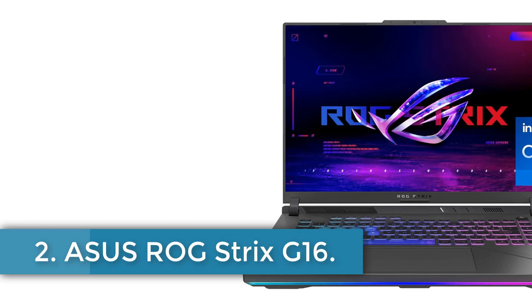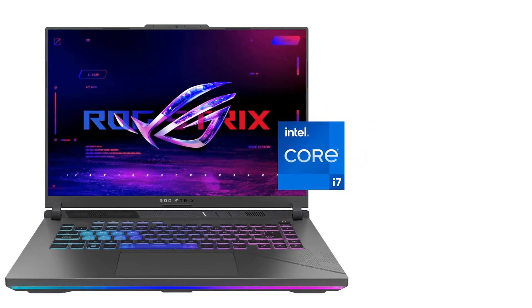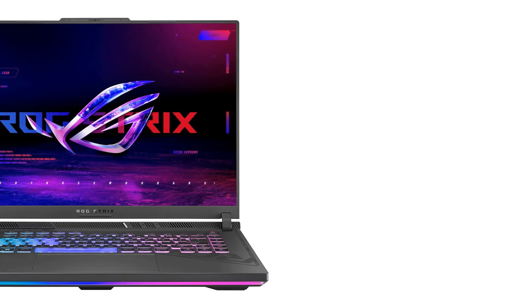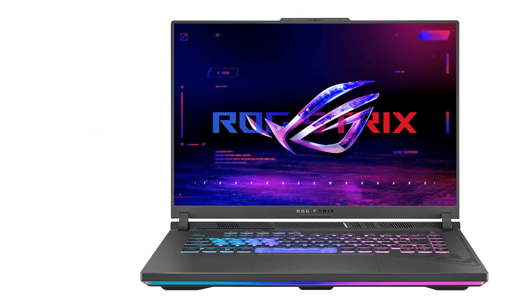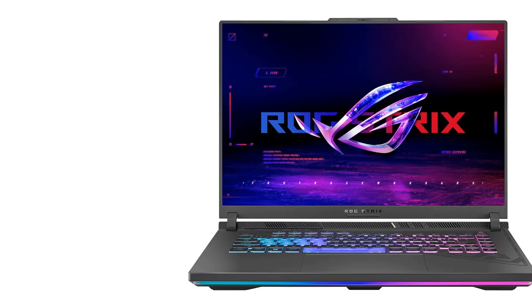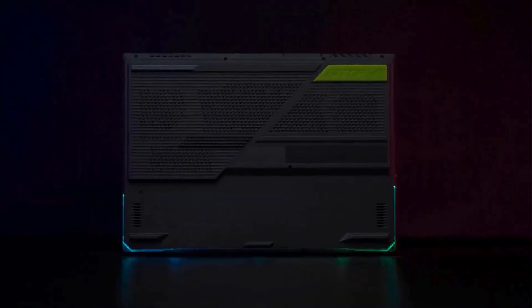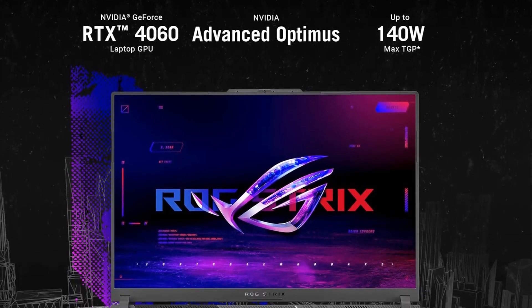Number 2: ASUS ROG STRIX G16. The ASUS STRIX G16 is a powerful gaming laptop featuring a 16-inch display with an eclipse gray finish. Equipped with a 13th-gen Intel Core i7-13650HX processor and a dedicated NVIDIA GeForce RTX 4060 GPU, this laptop is designed to enhance gaming performance with a maximum TGP of 140W. It boasts 16GB of DDR5-4800MHz RAM and a 1TB PCIe Gen 4 SSD for fast multitasking and ample storage. The STRIX G16 incorporates advanced cooling technology, including Thermal Grizzly's Conductonaut Extreme Liquid Metal on the CPU and an additional intake fan, ensuring sustained performance during extended gaming sessions.